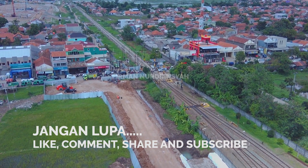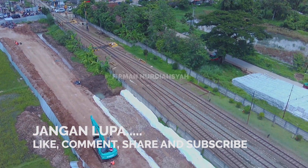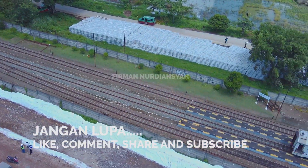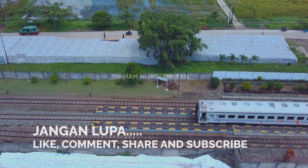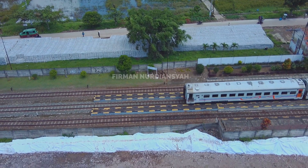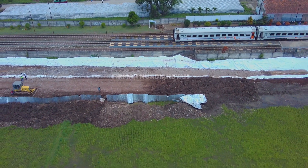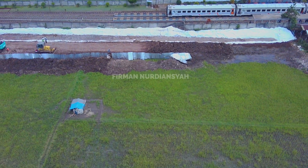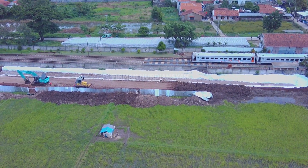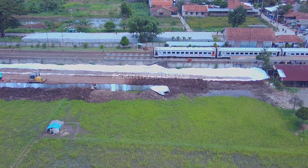Kita cek ya. Ini nih di stasiun Ranca Ekek. Proyek Double Track atau proyek Jalur Ganda Kira Condong Cicalengka, yang tahap pertama itu besar sekali. Bisa dilihat ini, di Ranca Stasiun Ranca Ekek di sebelah selatan. Tepatnya ini, di tanah lapang, di tanah PT KA ini, sudah mulai kemasangan geotekstil.